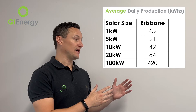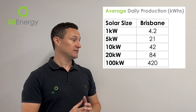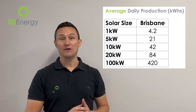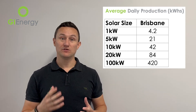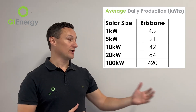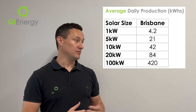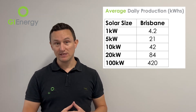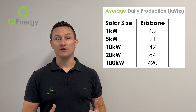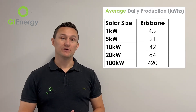Broadly speaking, a good place to start is 4.2 kilowatt hours of solar production per kilowatt of solar panels installed. A typical home system these days is between 5 and 13 kilowatts. As you can see from the chart, a 5 kilowatt system will produce around 21 kilowatt hours of solar energy every single day when averaged out across the year. If you go up to a reasonable-size commercial system of 100 kilowatts, you'd be producing roughly 420 kilowatt hours of usable solar energy per day.